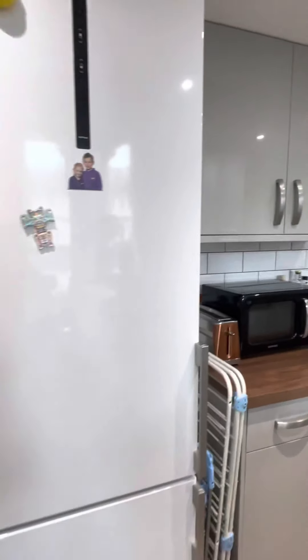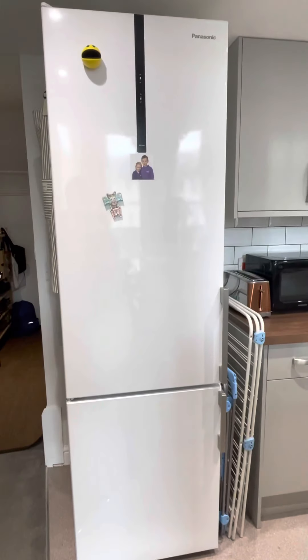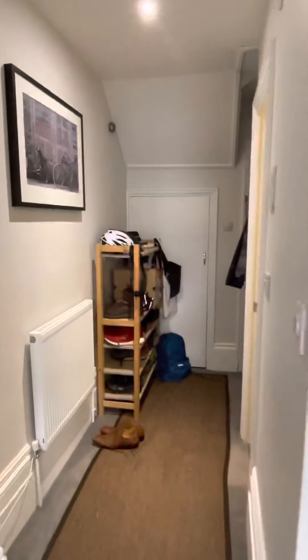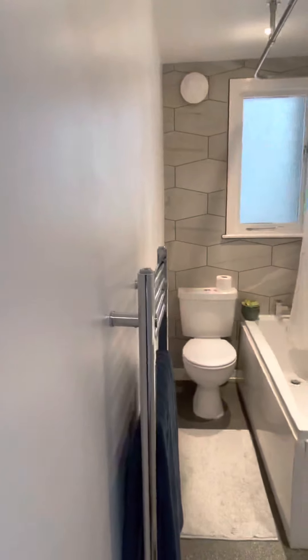And with a fridge — it may not be this fridge, but there will be a fridge supplied. The heating is electric central heating with a combination boiler.